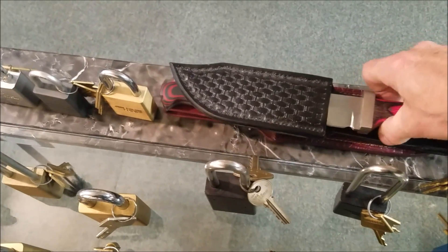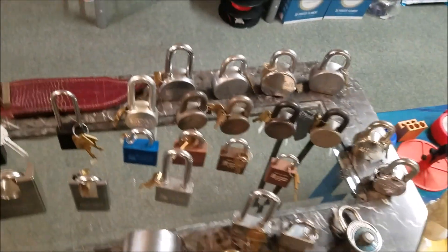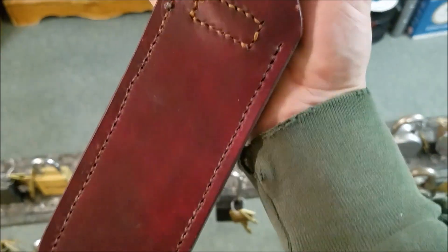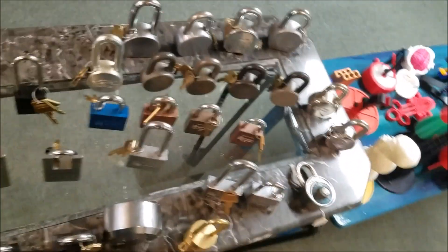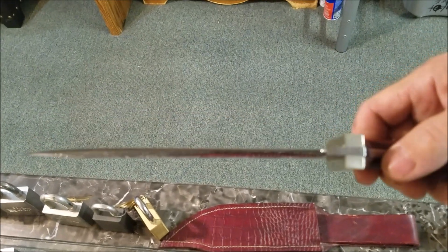I took one of his knives out of my wife's office just to show you. It's a pink and black handle with a hand-stitched left-handed sheath — he makes the sheaths too. Mine has a black and red handle, also with a hand-stitched sheath. Look at the size of that — that is one big knife and extremely sharp. Anyways, let's move on a little quicker because this video is getting long.